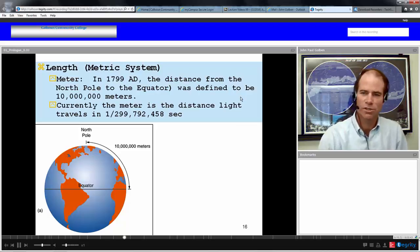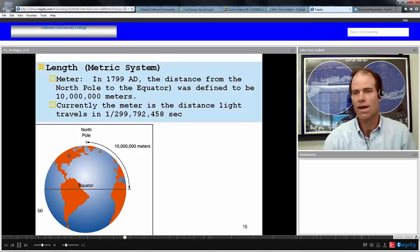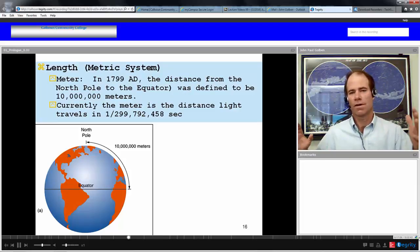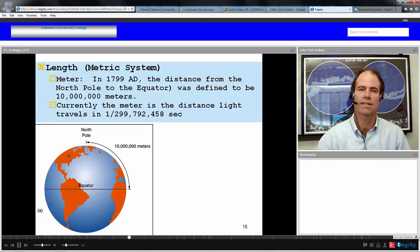That's not good enough for current science. Currently, the meter is defined as the distance light travels in 1/299,792,458 of a second. This is beautiful because the first measurement defined was a second, and now we're defining length in terms of a universal constant — the speed of light — and the first unit we defined, the second. So the meter is how far light travels in a fraction of a second.